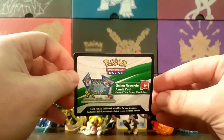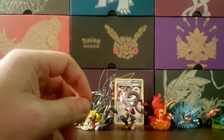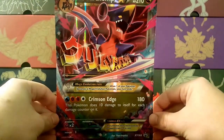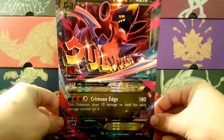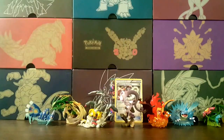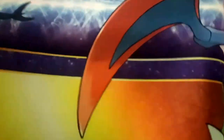Here comes the online TCG code card to unlock this box. And here is the jumbo card — exactly the same as the regular size Mega Garchomp EX. I still don't know what to do with these jumbo cards; I wish Pokémon would give us a pin or something instead, but it's probably way cheaper to do the jumbo card. And here's the play mat.